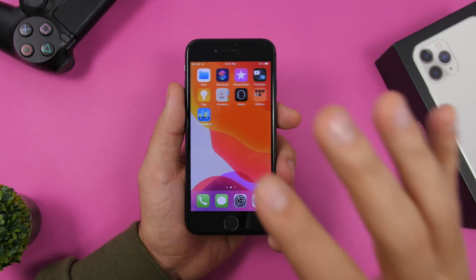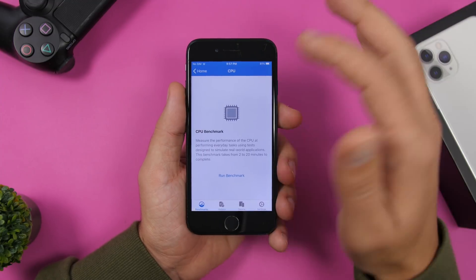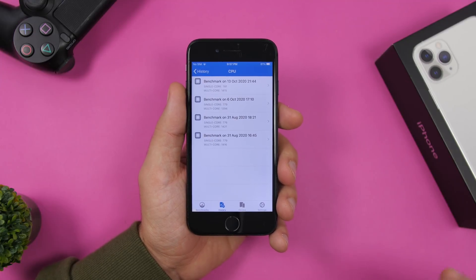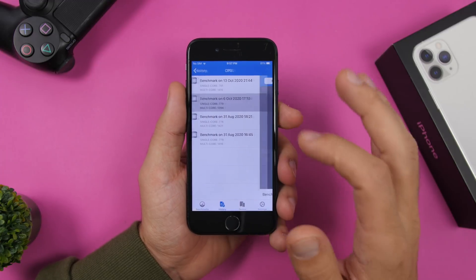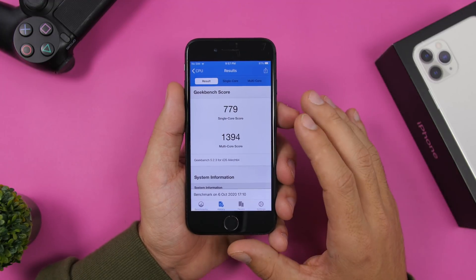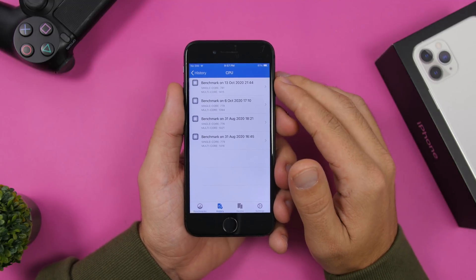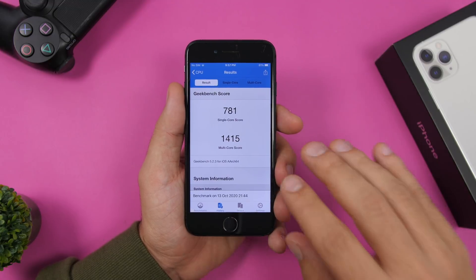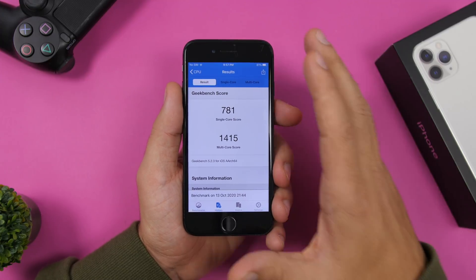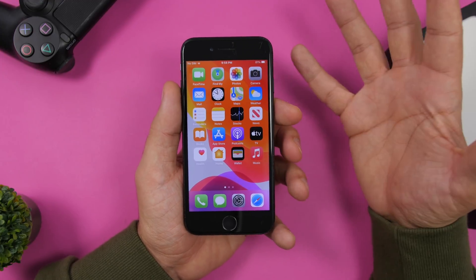On the iPhone 7, I ran two Geekbench tests — one on iOS 14.0.1 and one on iOS 14.1. On the older version, the single-core score was 779 and the multi-core score was 1394. With iOS 14.1, we got a slight improvement: single-core score 781 and multi-core score 1415. That's a nice improvement on performance overall.